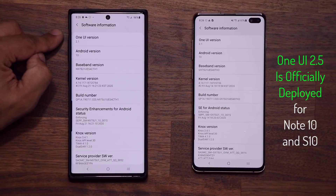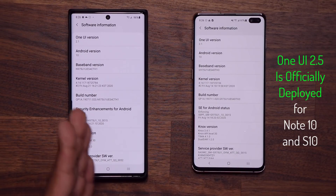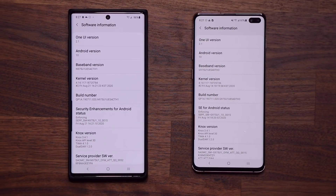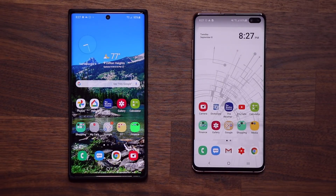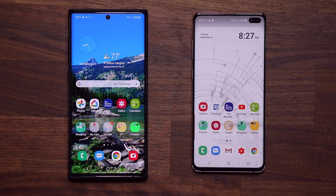Some countries right now are receiving One UI 2.5 on these smartphones, such as Germany, but it is not in the United States just yet. We are going to get a massive amount of brand new features which we'll cover on this channel in detail. For today, just update your phone to the latest September security patch and patiently wait — One UI 2.5 is deployed and coming very soon, and with that we'll get Wonderland for GoodLock as well.